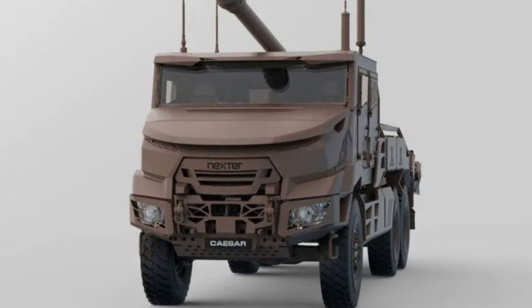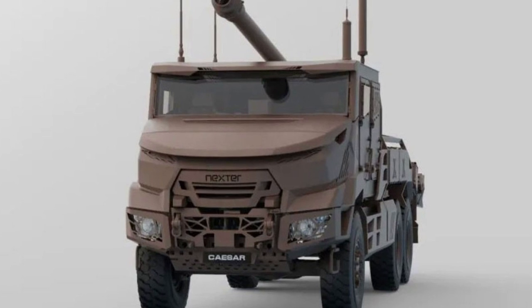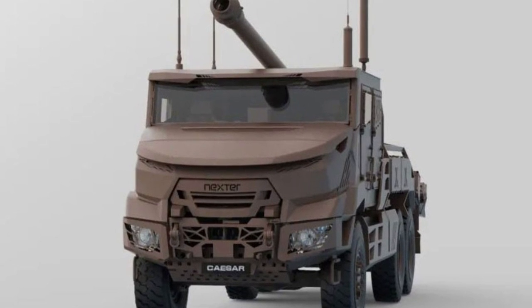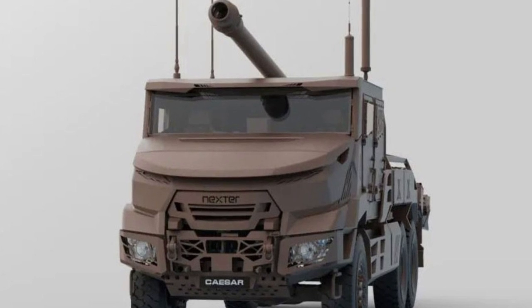The Caesar howitzer is operated by a crew of 5 or 6. Interestingly, the Belgian requirement opted for a crew of 6 and the Lithuanian requirement for a crew of 5.